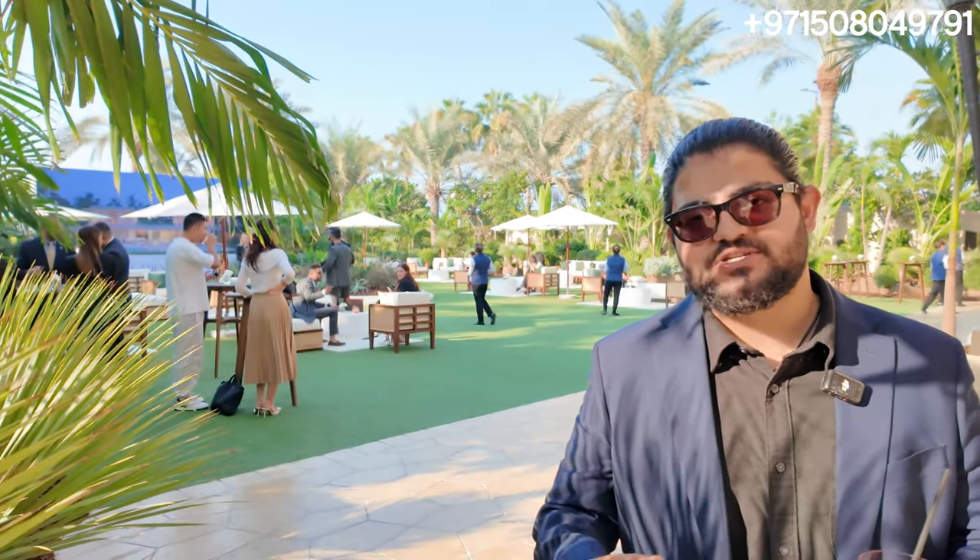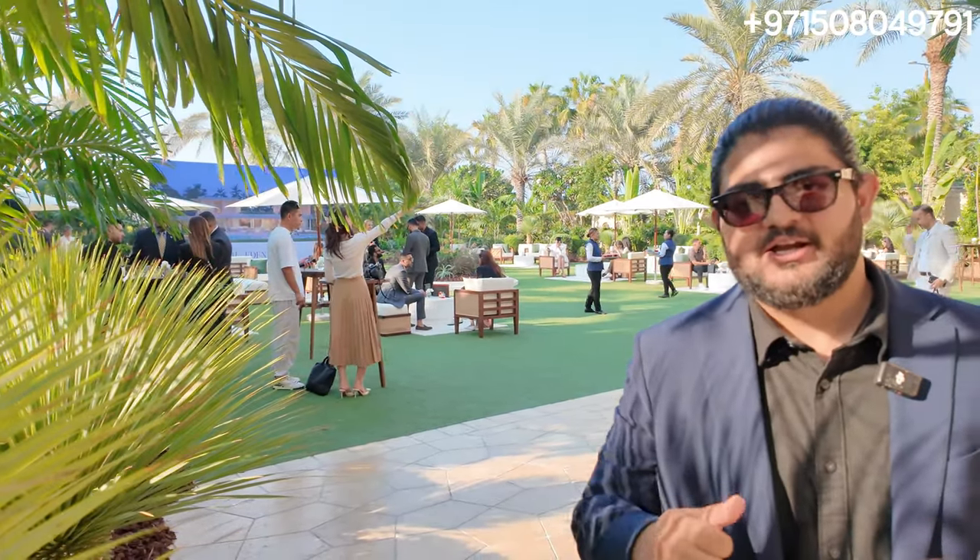These are going to be mansions and villas. We're going to get into the details — as you can see behind me, we have an excellent celebration going on. We just finished up with the presentation. We'll show you all the details, but let's go to a quieter place so we can sit down and talk a bit more.